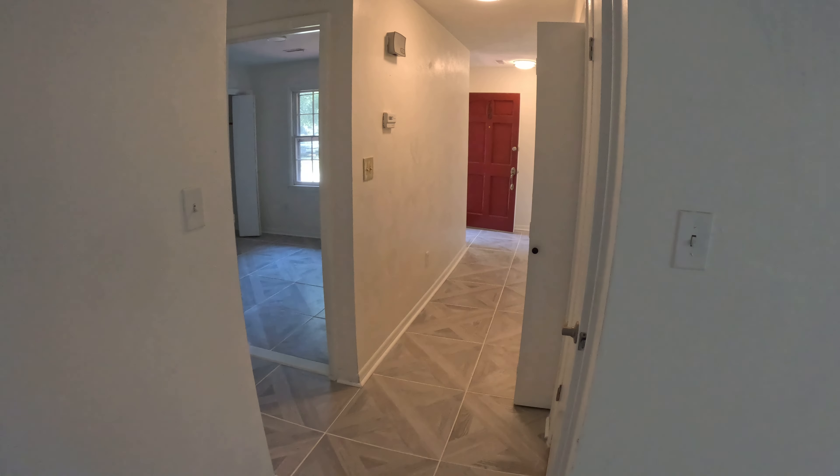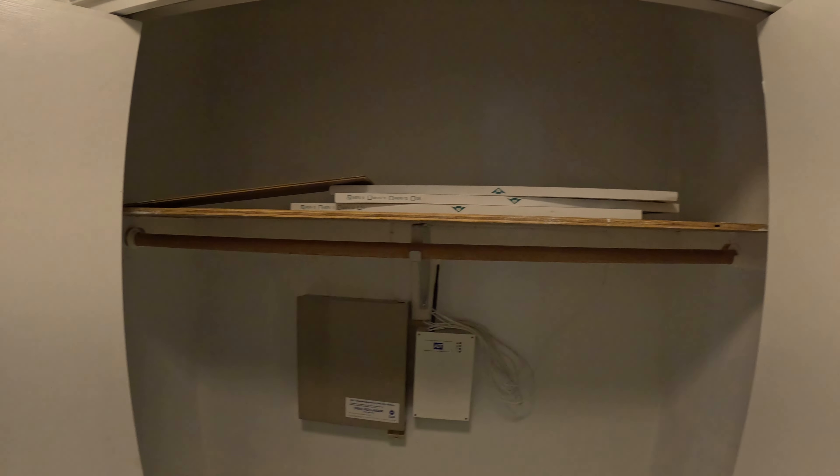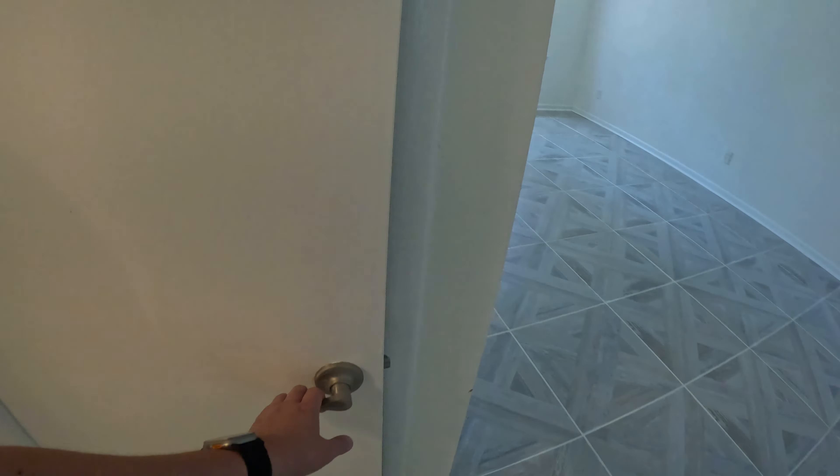The garage is nice and huge too — we'll see that once we go inside. There are a lot of updates on this house: the roof, water heater, HVAC, air conditioning unit, and floors are all fully renovated. As soon as we walk in, there's tile flooring throughout the house.